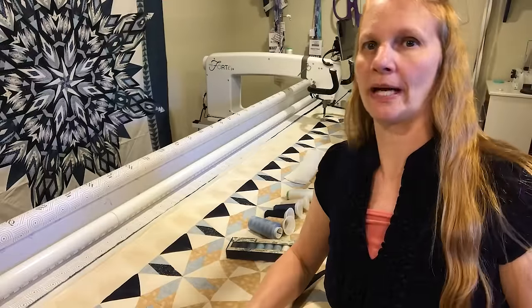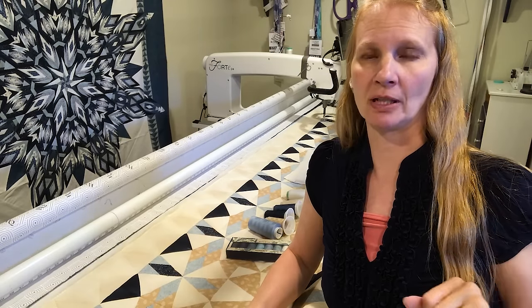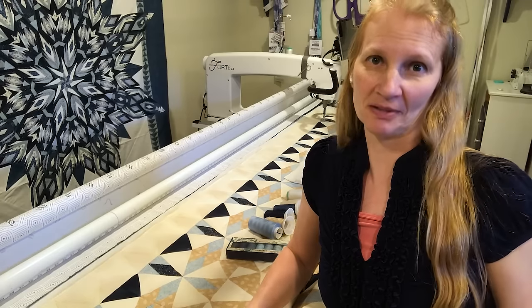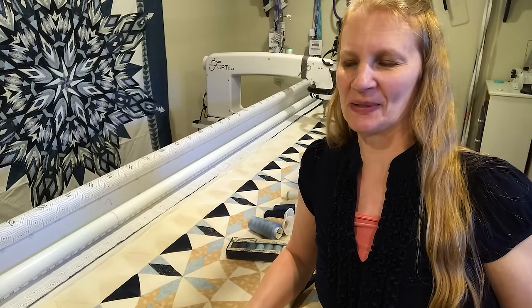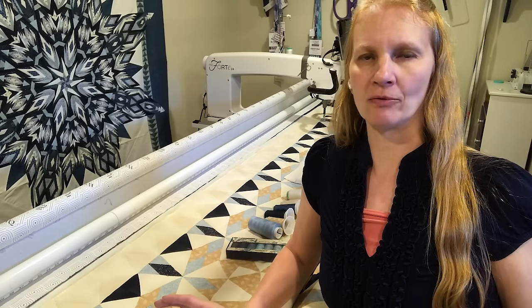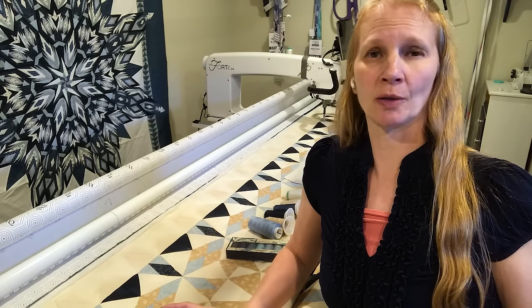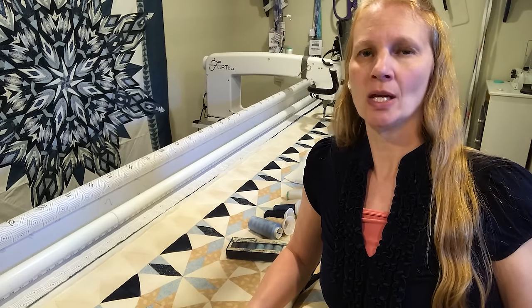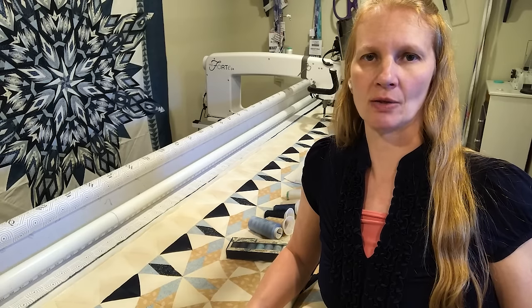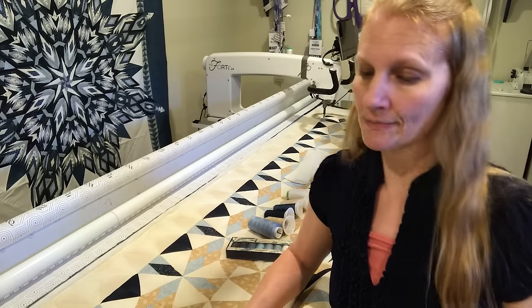First thing, I had to do my backing. My backing is a bunch of my Alaska fabrics that I've collected over the years, and I just pieced them all together — of course most of them are some shade of blue. It wasn't quite wide enough that I would have room to clamp onto my backing fabric and still be able to do ruler work without bumping into those clamps. So I added a couple strips on either side to make it just a little bit wider.